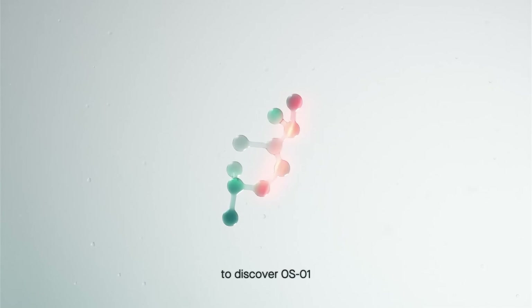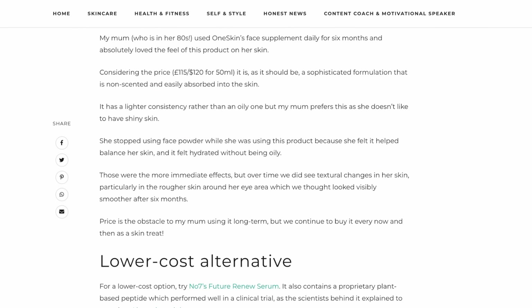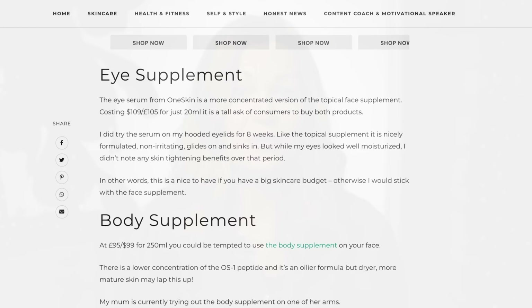Then there's OneSkin, which was created by a team of female scientists and they have developed what they call the OS-1 peptide. I recently published a fairly comprehensive review of their entire range on my website, which includes a face treatment, SPF, eye cream, body treatment, and now they've just launched a hair and scalp treatment. I'll link to that article in the description if you want to have a read.